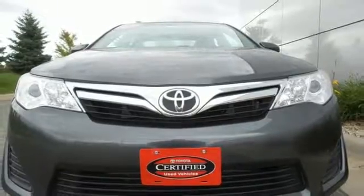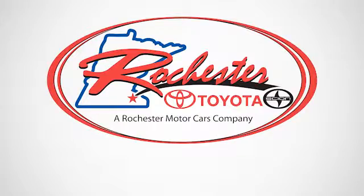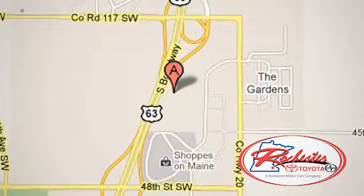Come down and test drive this Camry today. Experience the difference at Rochester Toyota Scion. We're conveniently located between 40th Street and 48th Street, Southeast on Highway 63 South in Rochester, Minnesota.